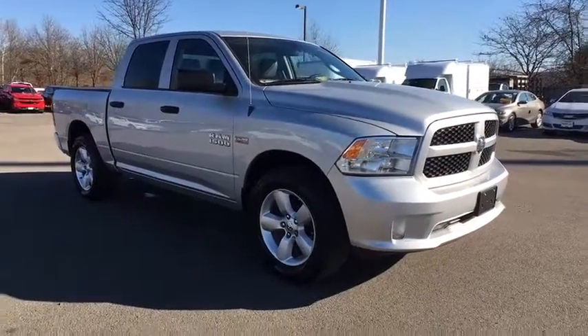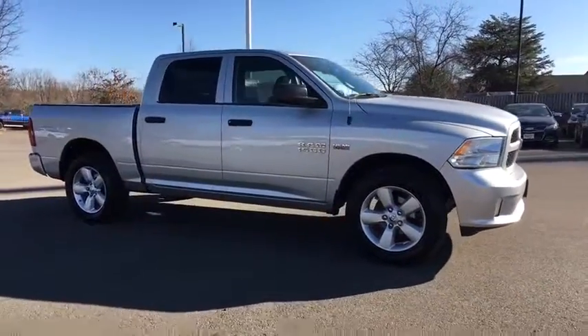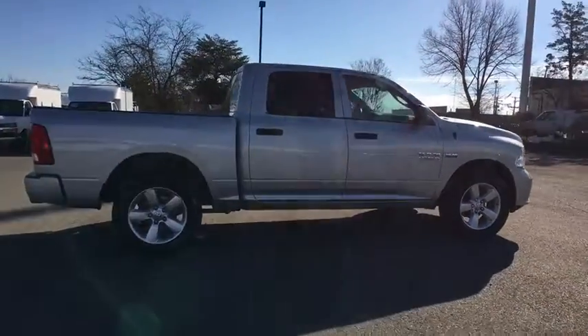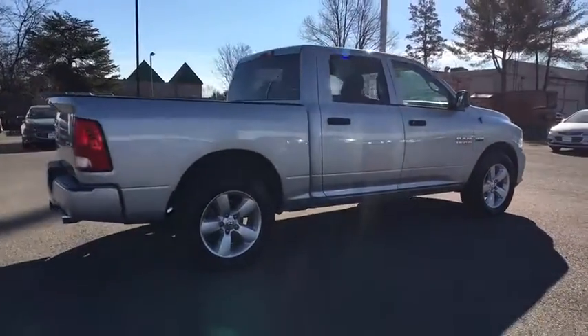The 2014 Ram 1500. This vehicle is powered by a four-wheel drive, eight-cylinder, 5.7-liter engine and comes with an automatic transmission.